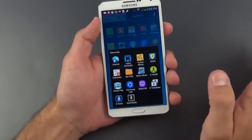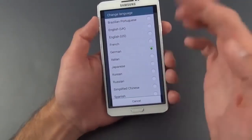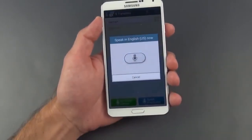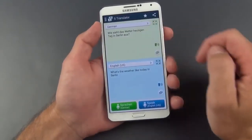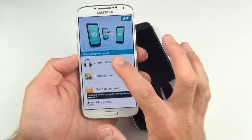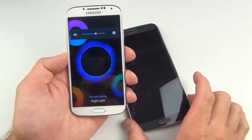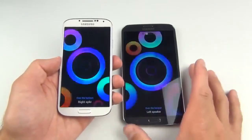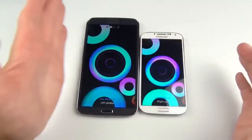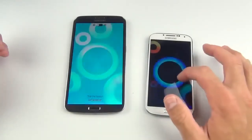Looking at some Samsung apps: S Translator lets you speak in one language and get output in another. It supports Brazilian Portuguese, English (UK and US), French, German, Italian, Japanese, Korean, Russian, simplified Chinese, and Spanish. For example, speaking 'What's the weather like today in Berlin?' in English will translate and speak it in another language. Group Play lets you share music, pictures, video, documents, and play games with other Samsung devices nearby. You become the host device and other Galaxy devices with the app become satellite devices — for music, each device becomes an individual speaker, and with enough devices you can get 5.1 audio.